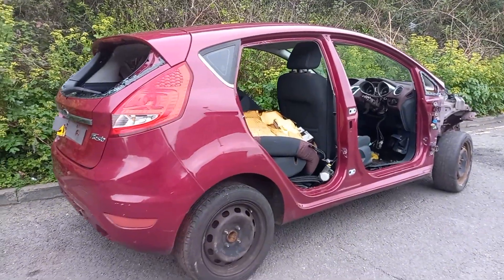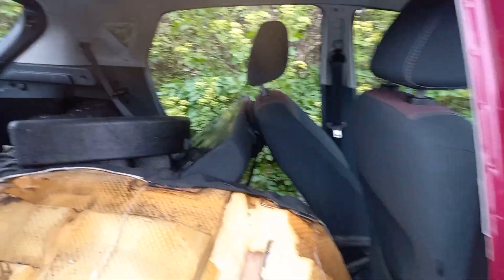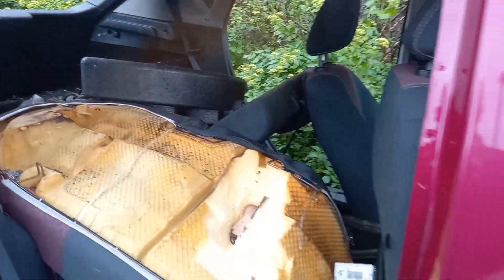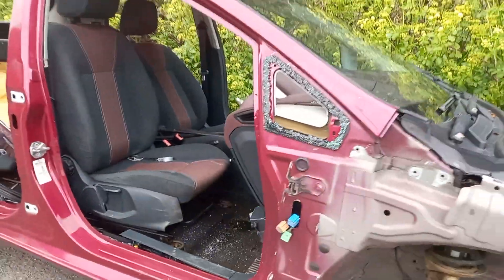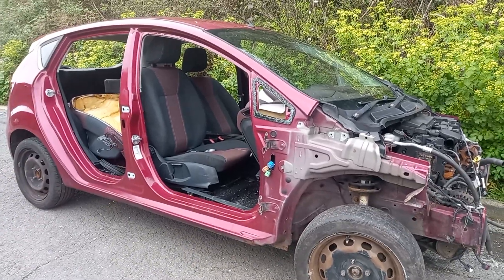Only a quick look — not a lot left of this poor little car. Looking at it, it's probably not that old.